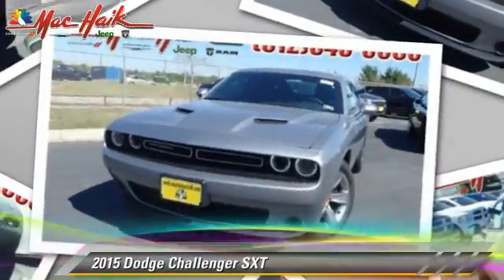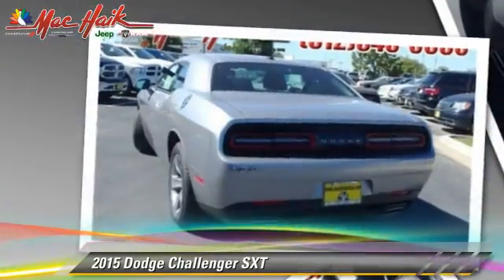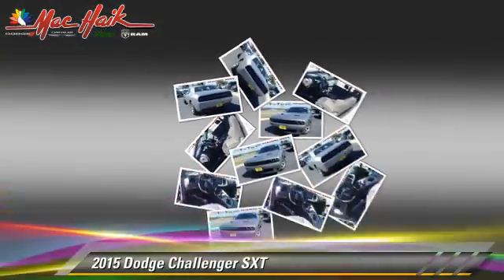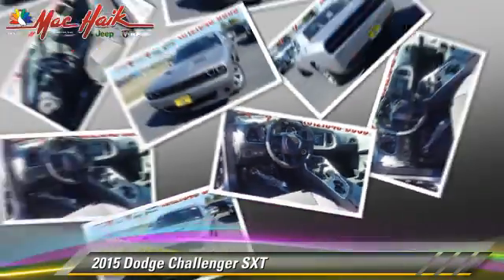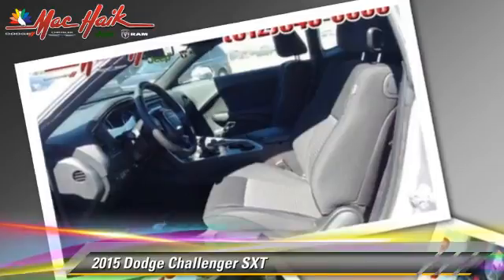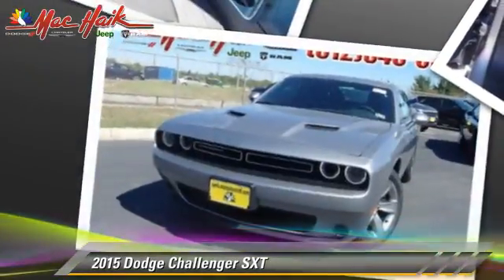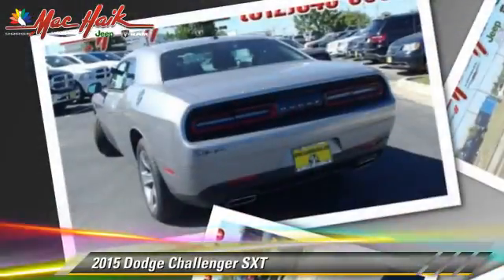Powered by a 3.6-liter V6 engine with an automatic transmission, this vehicle is well-equipped. This Dodge features powered door locks, power windows, and keyless entry. Safety features include traction control, stability control, and four-wheel ABS.